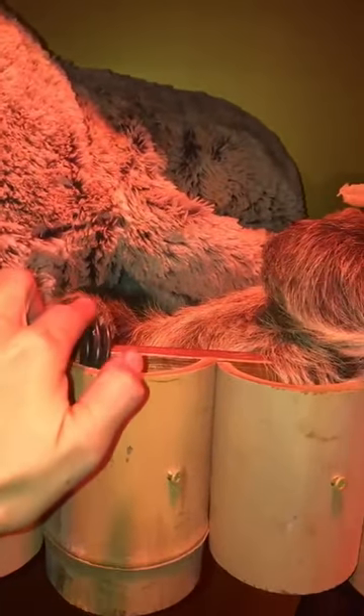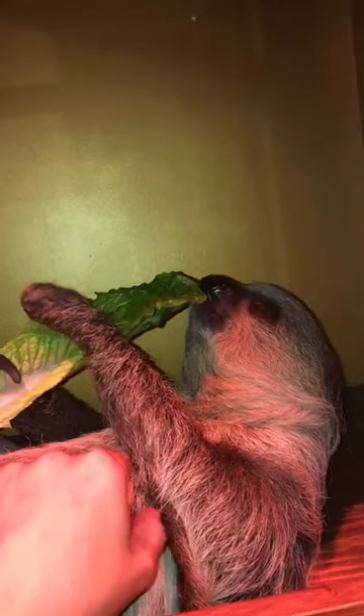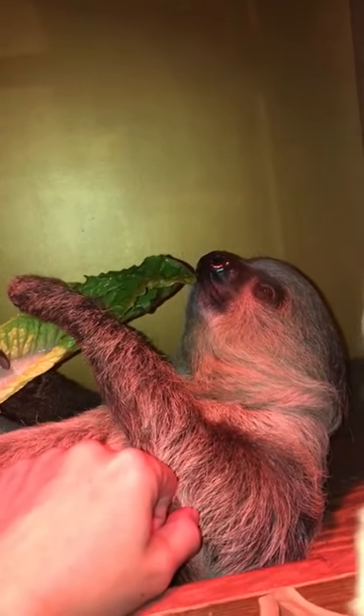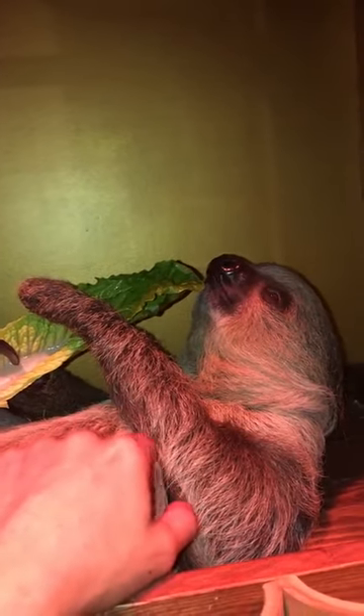I can't get over his adorable feet. I think he fell asleep eating — no, he does that sometimes. He's so pretty. I think he's falling asleep. Alright guys, good night.